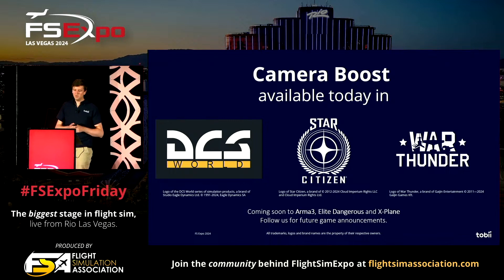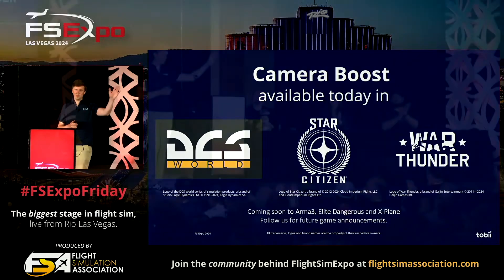This weekend you can try Camera Boost yourself — because you have to experience it to understand how intuitively it works. You can try it out in DCS over at the booth of our friends at Thrustmaster. Thanks very much for your attention, and see you on the show floor. Tobii out.